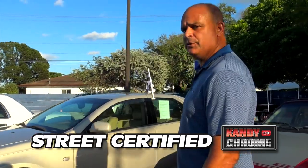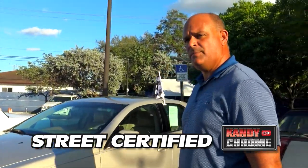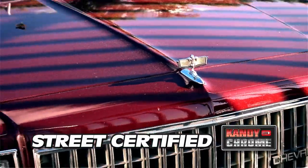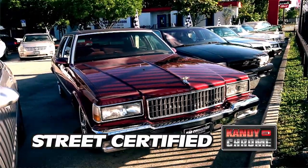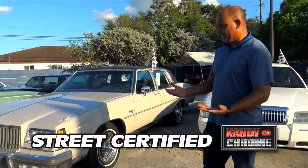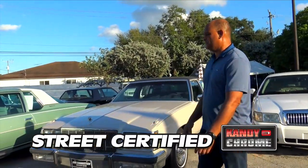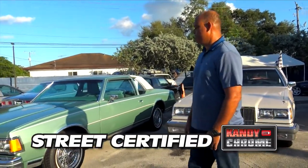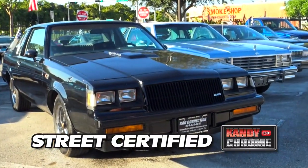We get these cars. We look for them. We try to get the cream of the crop. Out of 20, we buy one. We're very picky, as you can see from the inventory. We love these cars. I love what I do. I'm a mechanic also. I work on these cars ourselves — where everything should be and should run and should look from factory. We try to get these cars back to factory.